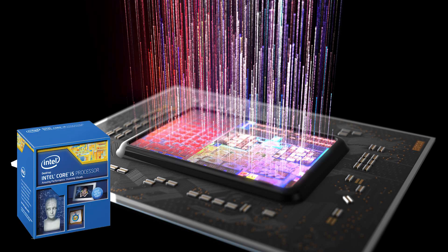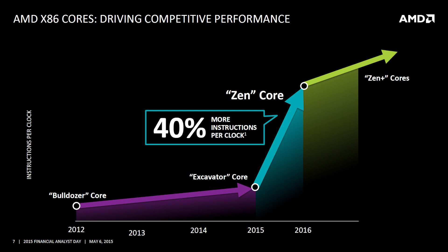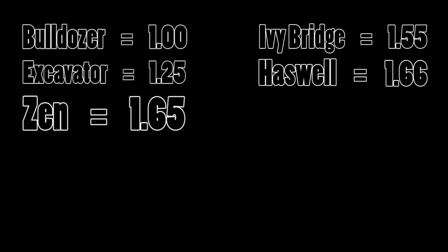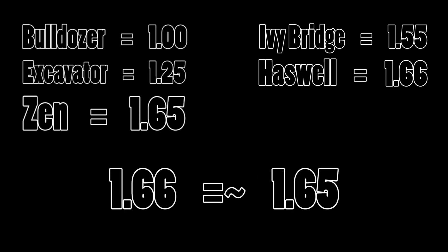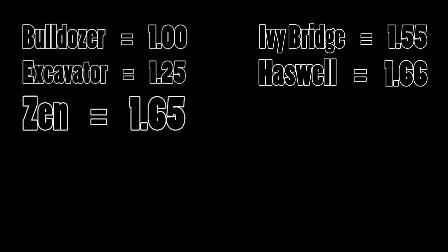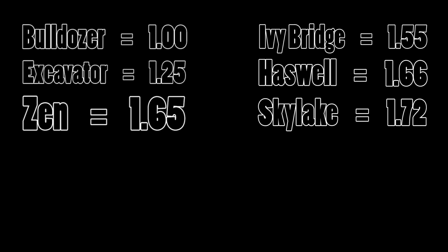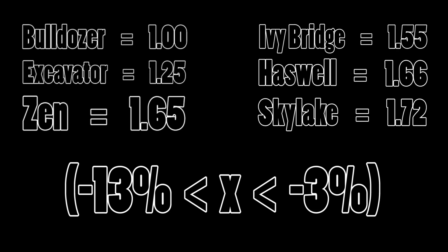So how will Zen perform head-to-head against Haswell or Skylake? If we take AMD's claim at face value — that Zen will perform about 40% better than Excavator — this means it will perform about 65% better than Bulldozer in CPU-intensive tasks. However, Intel's Ivy Bridge IPC was already 55% higher than Bulldozer's when both launched in 2012, and IPC increased by 11% from Ivy Bridge to Haswell, meaning Haswell's IPC is roughly 66% higher than Bulldozer's — essentially on par with Zen. Estimates for the Ivy Bridge to Haswell gain range from 5% to 15%, so Zen's per-core speed could be anywhere from 7% slower to 3% faster than Haswell's. Relative to Skylake, Zen could have an IPC anywhere from 13% to 3% lower — actually not bad.